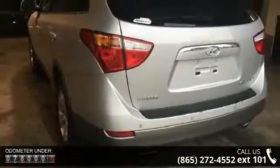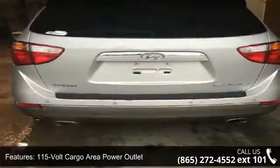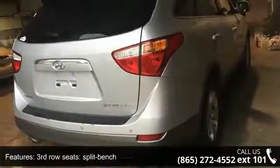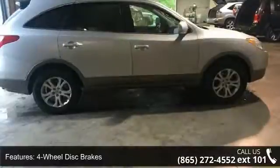Enjoy these notable features: 115-volt cargo area power outlet, 3.20 axle ratio, 3rd row seats, split bench, 4-wheel disc brakes, 8 speakers, ABS brakes, active front head restraints, advanced front airbags, air conditioning, and alloy wheels.